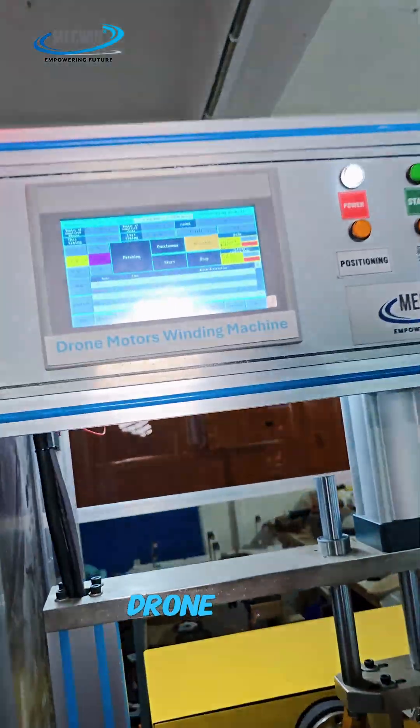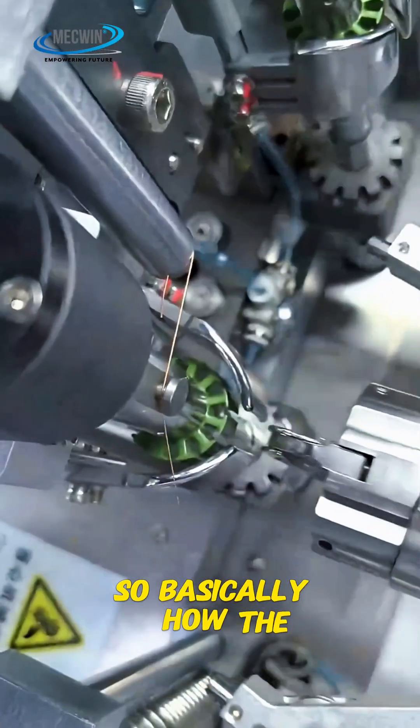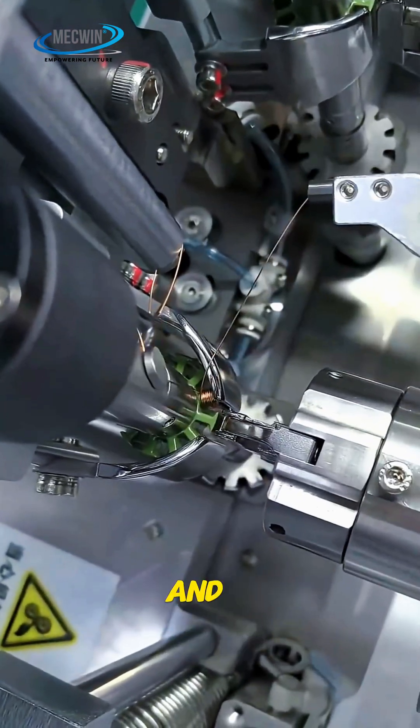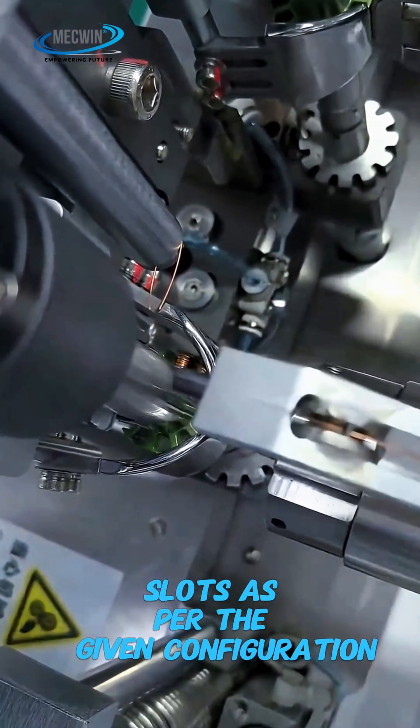As you can see, I am standing in front of the drone motor winding machine. Basically, how the process works is: we define the configuration of the stator winding to the machine, and the machine winds the stator slot as per the given configuration.